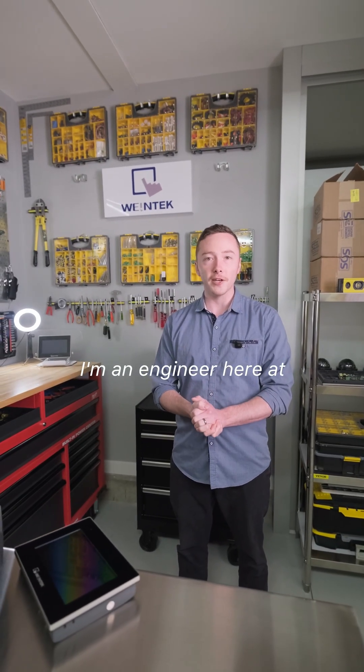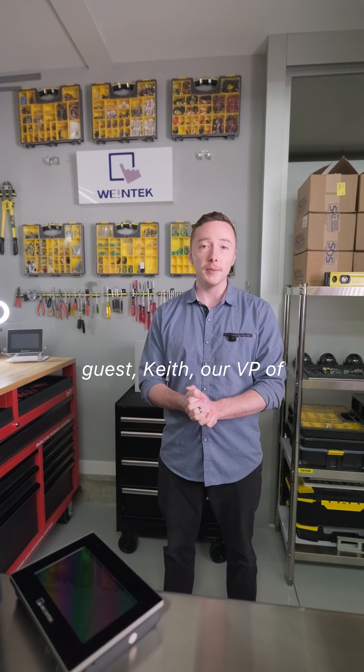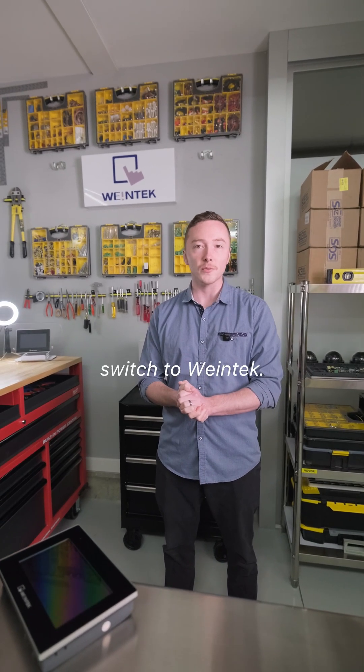Hi, my name is Brendan. I'm an engineer here at Wintec. Today, we have a special guest, Keith, our VP of Sales, who's going to tell us why engineers choose to switch to Wintec.